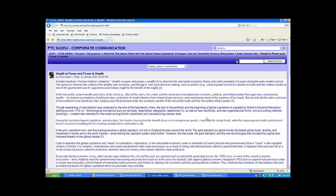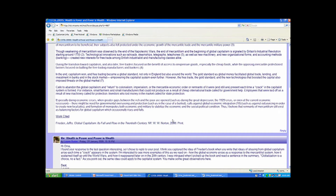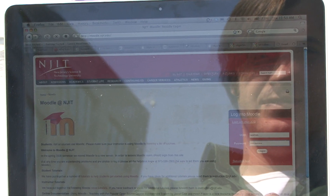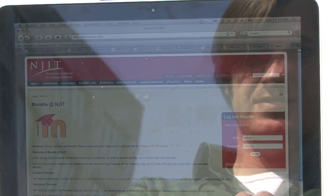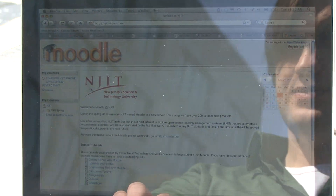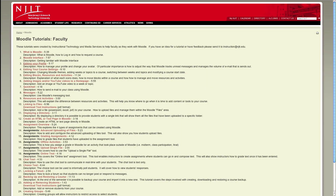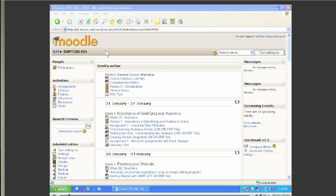The student is involved in this communication by stimulating discussions and asking other students to review the communication that goes on online. The rest of the class gives feedback, so students are able to learn from each other in addition to the professor. It's a very interactive experience that creates a community beyond the classroom, and it's easy and user friendly because we have a support group that creates materials, tutorials, and study guides to help both instructors and students quickly adopt new technologies.